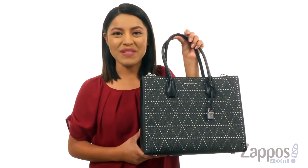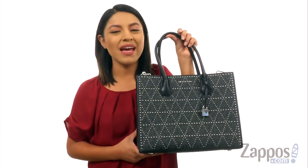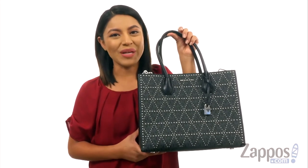Hi everyone, I'm Nellie and I'm from Zappos.com. This is Mercer's stud and grommet large convertible tote from Michael Michael Kors.